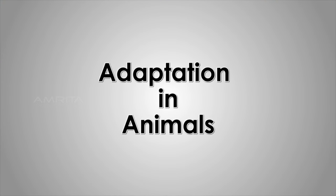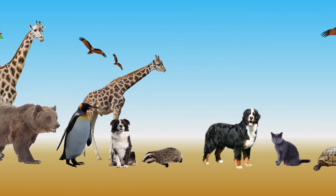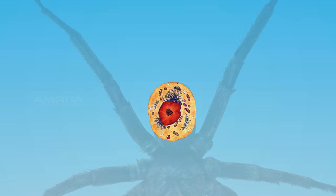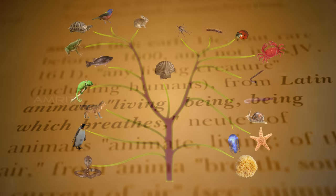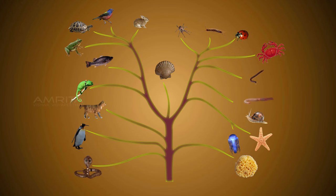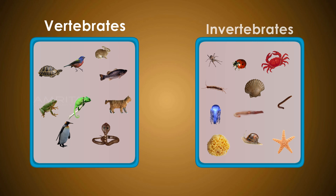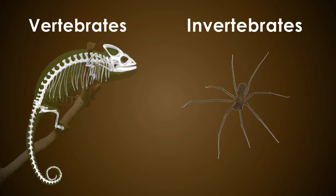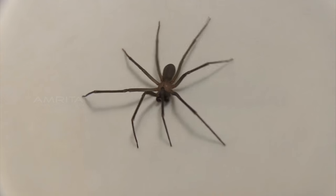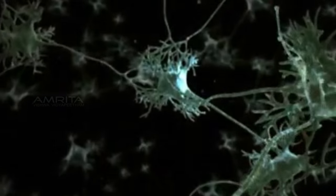Animals are multicellular organisms made up of eukaryotic cells and belong to the kingdom Animalia. The word animal comes from the Latin word animalis, meaning having breath. Kingdom Animalia is the most complex of all kingdoms, and is divided into two sub-kingdoms: vertebrates and invertebrates. Vertebrates are animal species having a backbone, while invertebrates do not. Animals have the ability of locomotion and a well-developed sensitive nervous system.